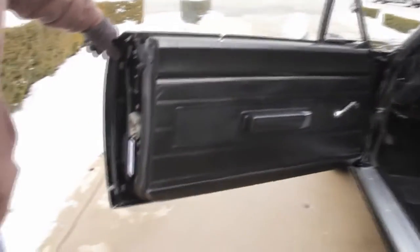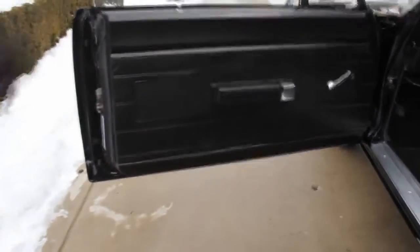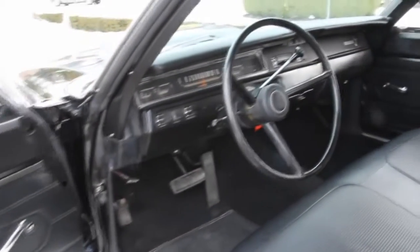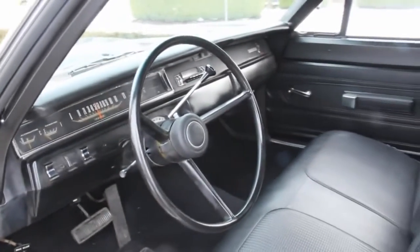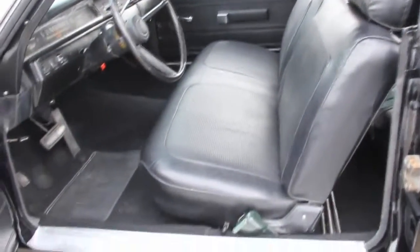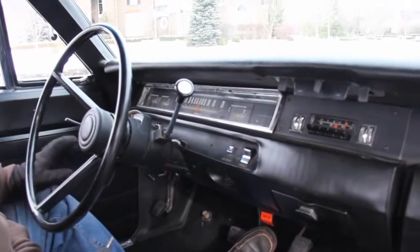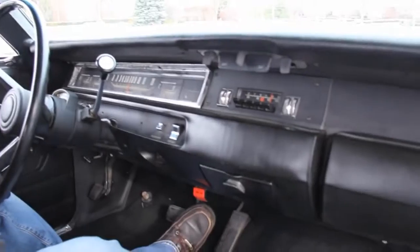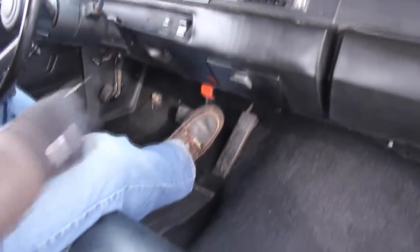Let's check out the interior of this beauty. Perfect door seams, absolutely beautiful interior. Just a high quality car, guys — don't miss out on opportunities like this, they do not arise much. Check out the beautiful interior, beautiful dash. Just a real, real clean car, guys. Call me today, don't miss out.